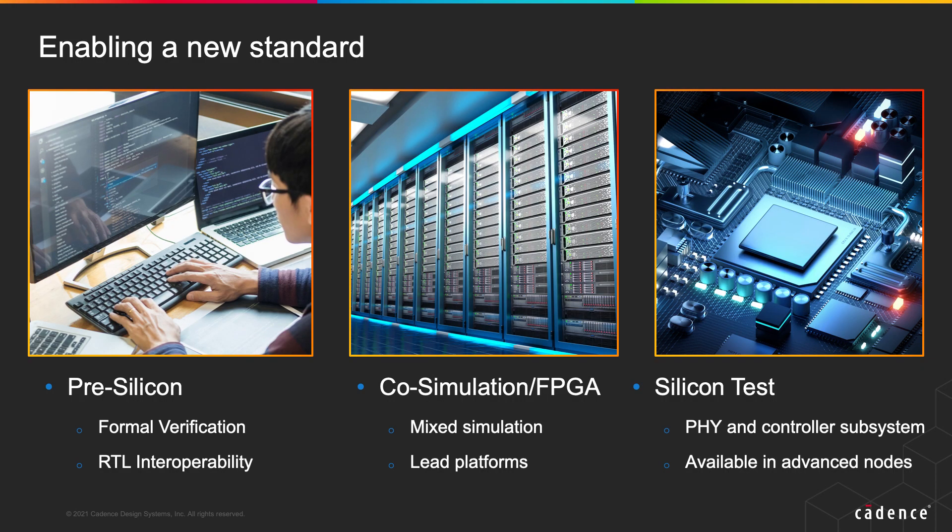With CXL protocol, all these devices appear to have a common coherent memory space that is managed by the CPU. As a leading provider of IP, we partnered with Intel to perform pre-silicon interop testing of CXL controller IP. We also performed co-simulation using FPGA prototypes and tested on early samples of the Xeon processor, codenamed Sapphire Rapids, which we'll be demoing today. We also built a subsystem in 5-nanometer with a CXL 2.0 controller to test and validate the full CXL protocol.